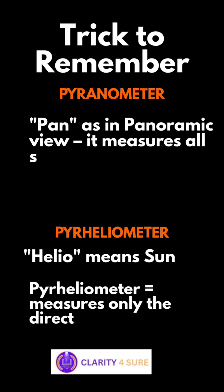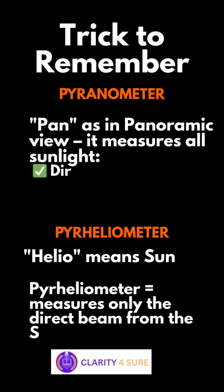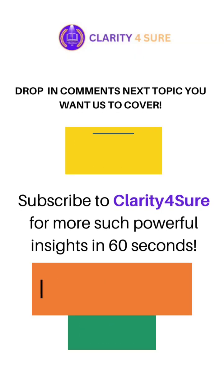To avoid confusion, think of the pyranometer as a 'pan' — it measures all the sunlight, both direct and diffuse radiation, like a camera with a wide view, scanning all around. For the pyrheliometer, 'helio' in Greek means the Sun god, so the pyrheliometer measures only the direct beam from the Sun — think of it as a laser-focused, telescope-like instrument pointing only at the Sun.